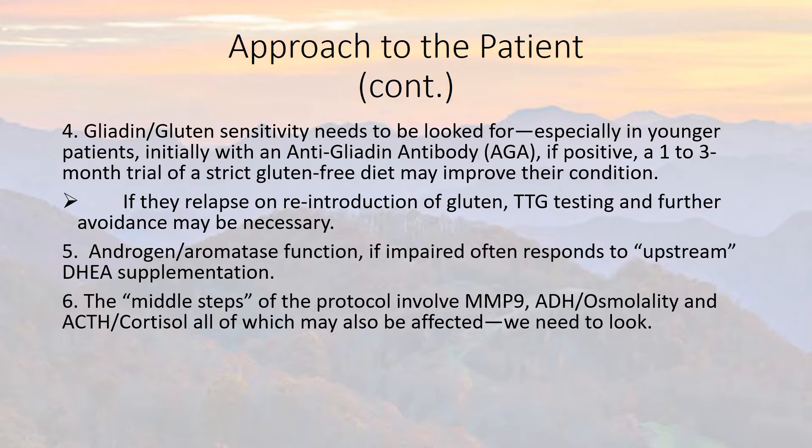The middle steps of the protocol involve Matrix Metalloproteinase-9 (MMP-9), Antidiuretic Hormone (ADH) and osmolality dysregulation, and Adrenocorticotropic Hormone (ACTH) and cortisol dysregulation — all of these may be affected and need evaluation. ADH usually goes up as osmolality, or the number of salts in the blood, goes up. With CIRS patients, instead of ACTH and cortisol rising in parallel, one may be going up while the other goes down.